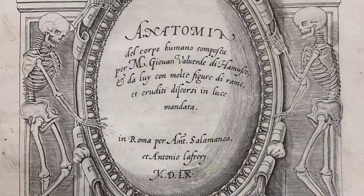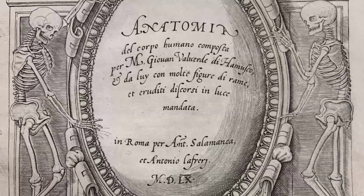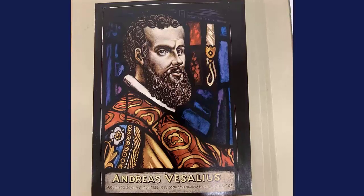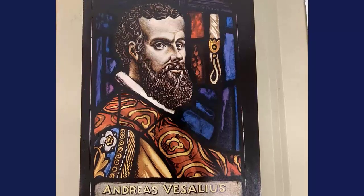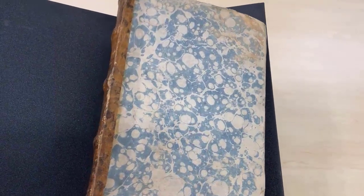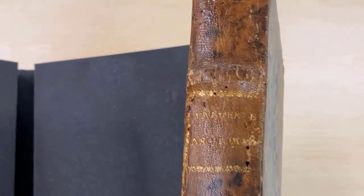Juan Valverde da Musco, a Spanish anatomist educated in Padua, is known as a plagiarizer of Vesalius. He has more in common with the famous anatomist than the illustrations used in his atlas. They were both graduates of the University of Padua. In addition, his teacher, Rialdo Colombo, professor of anatomy in Padua, was Andreas Vesalius' friend. Valverde da Musco published his works in Italy — even the earlier Spanish version of his work, like the Italian translation we are looking at, was printed in Rome.